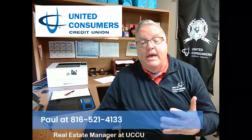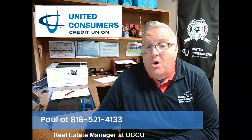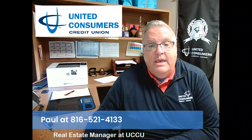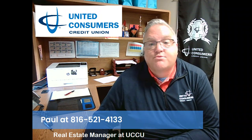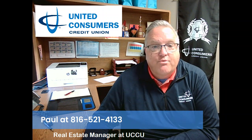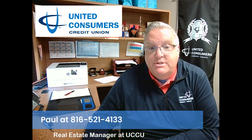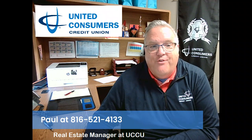There you have it — a glimpse into the world of conventional loans. They also offer advantages like potentially lowering costs over time. If you have any questions about this or any loan, please reach out to me at 816-521-4133 or catch me online at www.uccumo.com. I look forward to speaking with you.